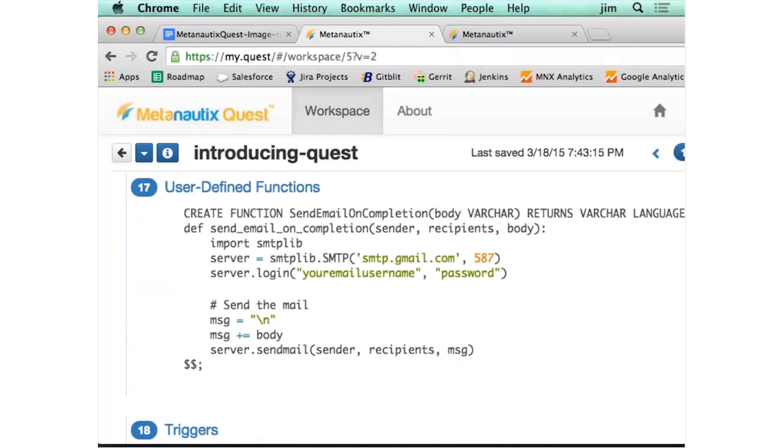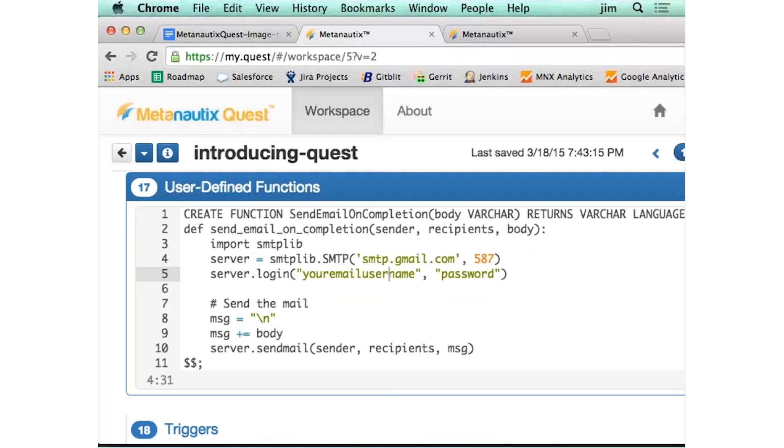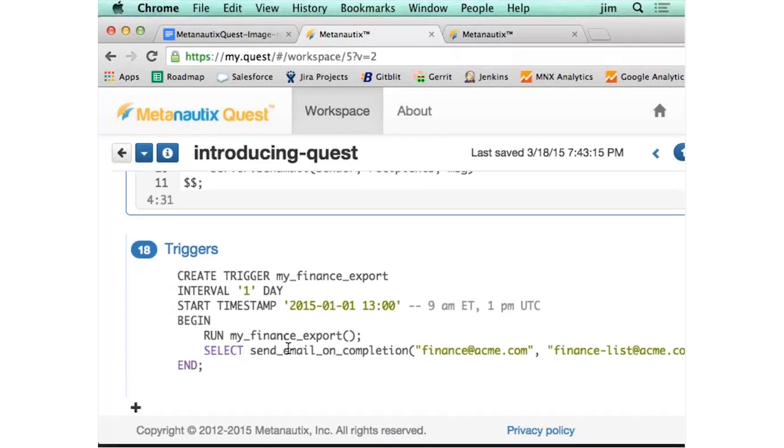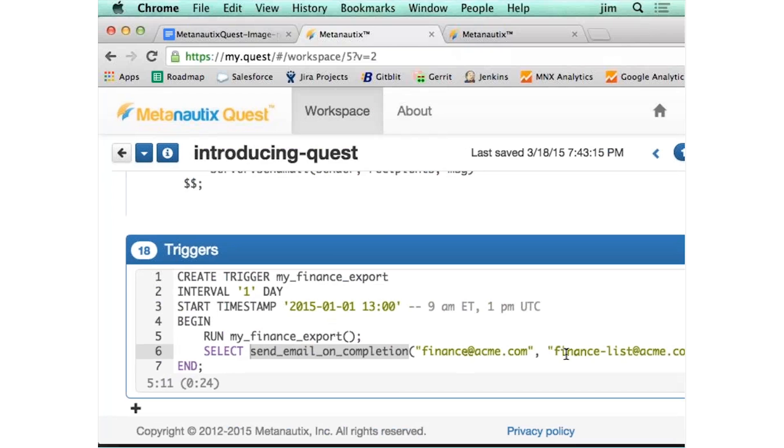The last thing you want to do is sometimes you want to create a user-defined function, because SQL doesn't do everything. Say you want to send a mail out. Quest supports user-defined functions — you can send mail in Python, and you just call it like this: select send_mail, from, to, and the body.